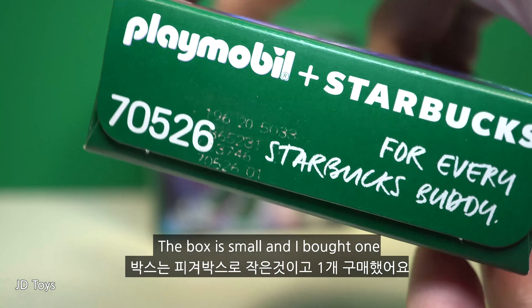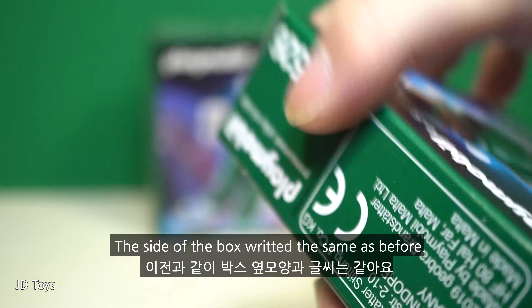The box is small and I bought one. The side of the box is written the same as before. Only the product number is different — it's 70,526. It says Leo, the astronaut.